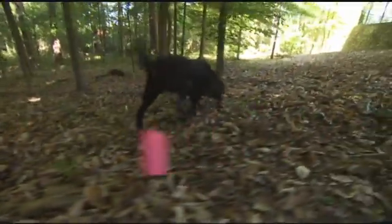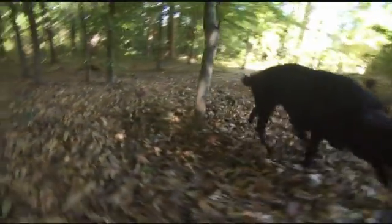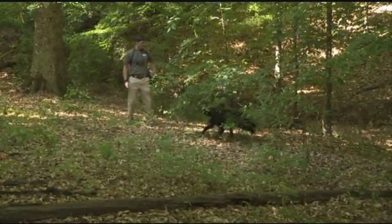With scat detection dogs, we're finding the animal sign in the habitat that the animal chose to be in. The GPS allows us to know how much ground we've covered on a search. It shows us the dog's search pattern and how we utilized the wind, so we can see that our search pattern maximized the dog's ability to find anything in that area.